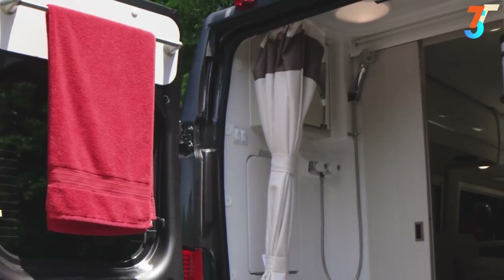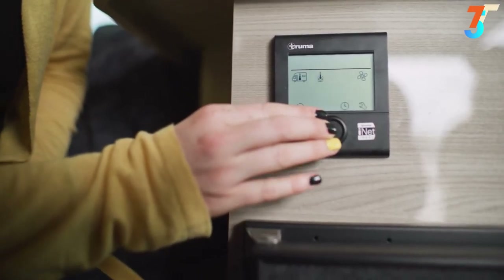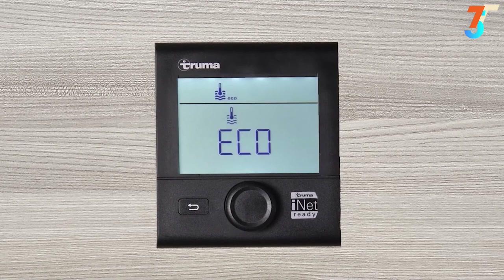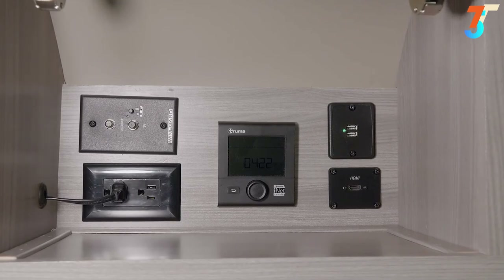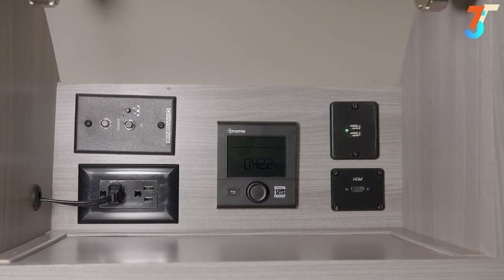Want hot water for your morning shower? You'll love what the Truma Eco Combi Hydronic Furnace and Water Heater does for your Sequence. Using the CP control, it takes just a few turns of the dial to set the perfect temperature for your water and climate, and it conveniently runs off your propane tank. This cabinet also has USB charging ports, HDMI, and cable connections for your TV.